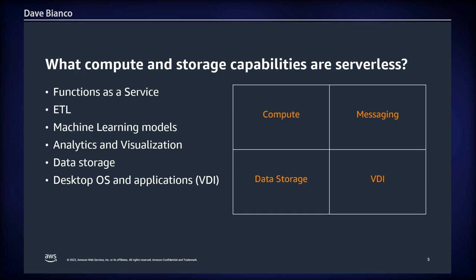So what compute and storage capabilities are serverless? At AWS, our serverless capabilities can be organized as compute, messaging, data storage, and virtual desktop infrastructure. With these components in place, we can use a variety of geospatial capabilities such as machine learning models, analytics and visualization, ETL, and more.